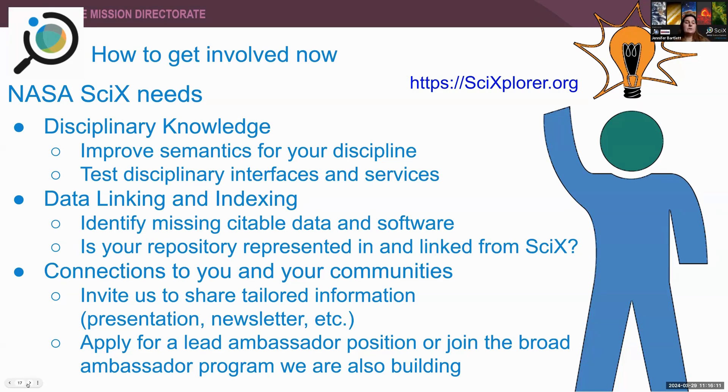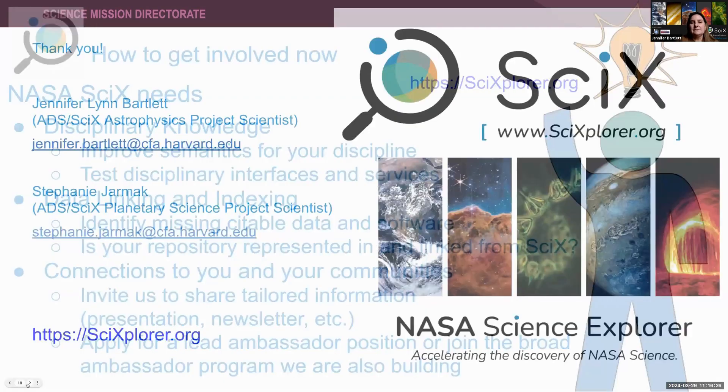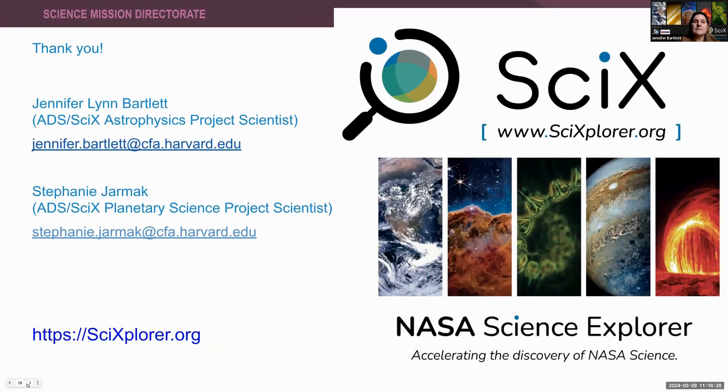I encourage you to apply for the lead ambassador program. If it seems like more work than you want to commit to, we're also envisioning a broader, less intense experience later this year. Most of all, we look forward to working with you to build the tools to facilitate 21st century interdisciplinary science.